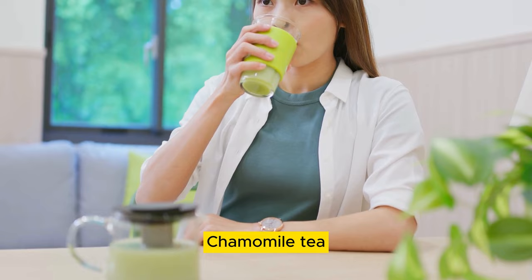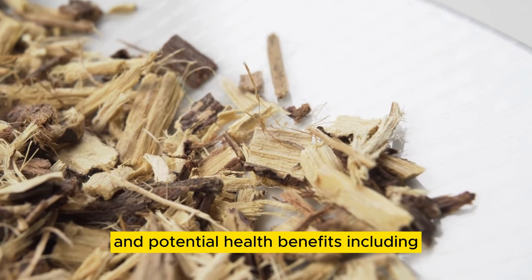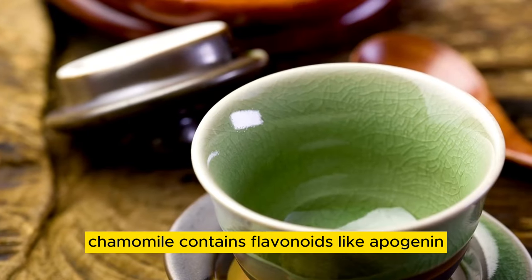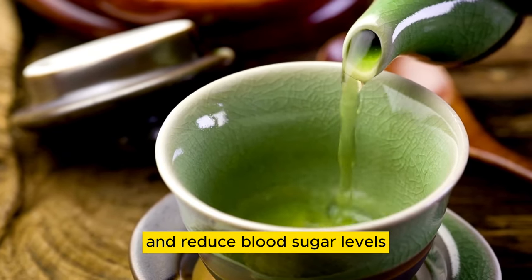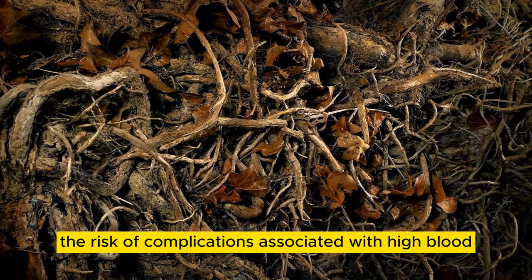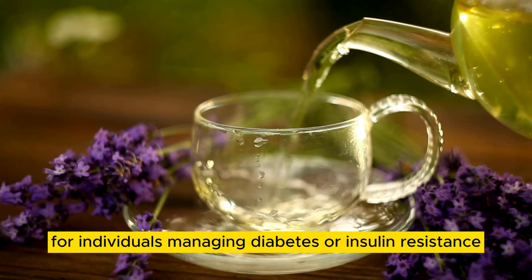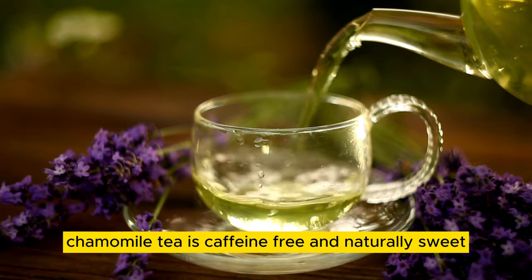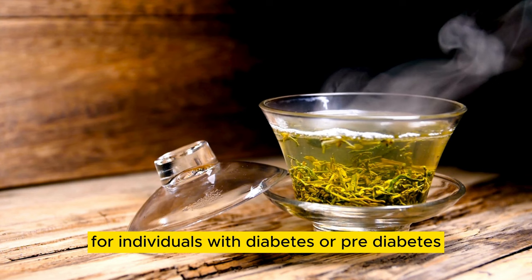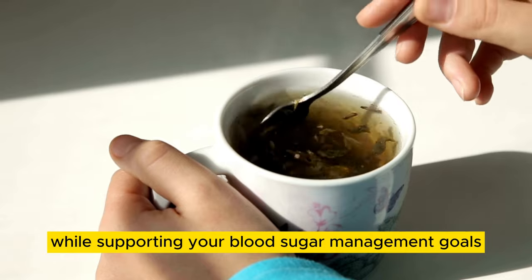Number 02: Chamomile Tea. Chamomile tea, brewed from the dried flowers of the Matricaria chamomilla plant, is renowned for its calming effects and potential health benefits, including its ability to help regulate blood sugar levels. Chamomile contains flavonoids like apigenin, which have been shown to improve insulin sensitivity and reduce blood sugar levels. Drinking chamomile tea regularly may help enhance glycemic control and reduce the risk of complications associated with high blood sugar levels. Additionally, chamomile tea is caffeine-free and naturally sweet, making it an excellent alternative to sugary beverages for individuals with diabetes or prediabetes.